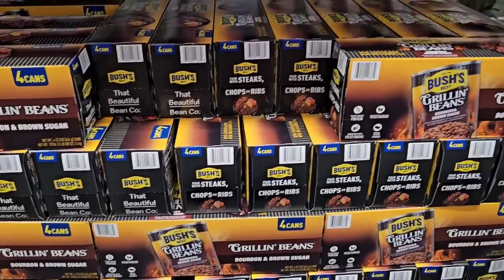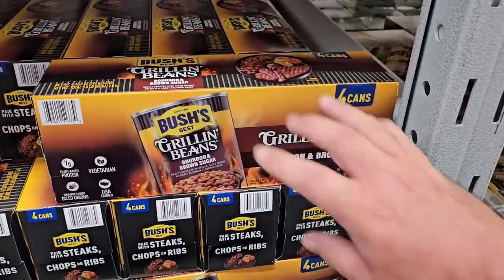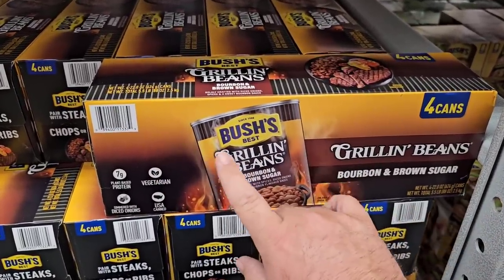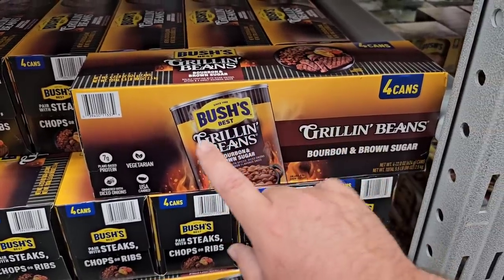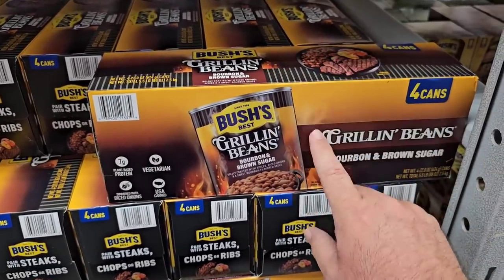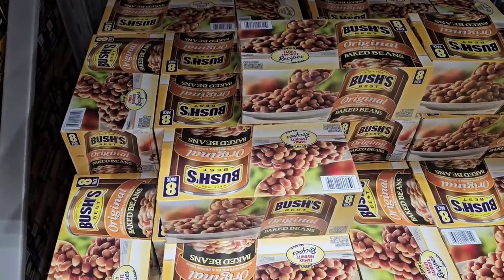They've got the grilling beans here. The bourbon and brown sugar is the kind we've been getting — it's kind of gone downhill. $9.28 for a four-pack, but these have been on sale at Kroger and a lot of other places for two dollars a can. So you would actually save buying them at Kroger right now at two dollars a can, though I don't know how long that sale will last.